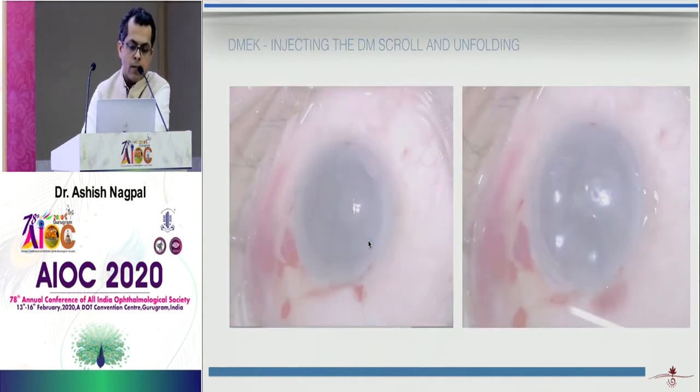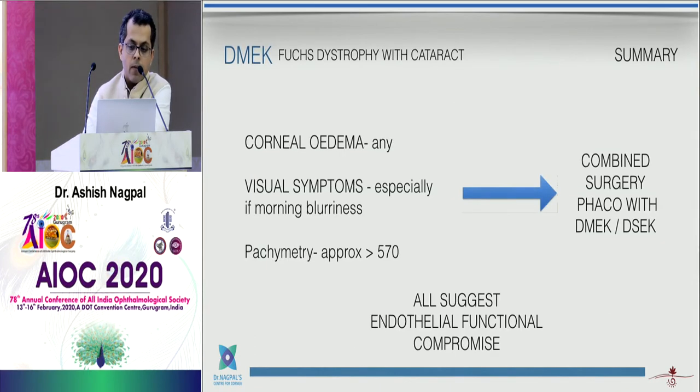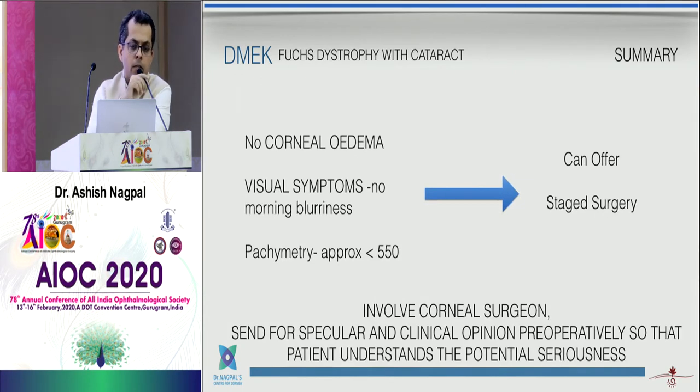On the next day post-op, once the Descemet's membrane is well attached, visual recovery is pretty fast. To summarize: if a patient has Fuchs' dystrophy with cataract and any corneal edema — peripheral or central, even atypical — and has visual symptoms like morning blurriness that clears through the day, and if pachymetry is more than 570 microns, I would suggest a combined procedure rather than risking cataract surgery alone, as endothelial function is already compromised.